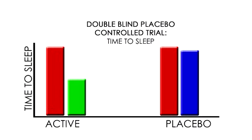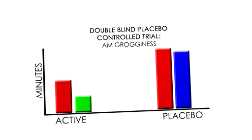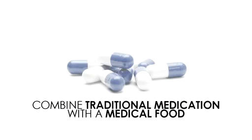In this double-blind study of Gabadone, the treated group experienced a significant reduction in the time to fall asleep. In this double-blind study, the patients achieved restorative sleep. This is demonstrated by a substantial improvement in AM grogginess compared to placebo.